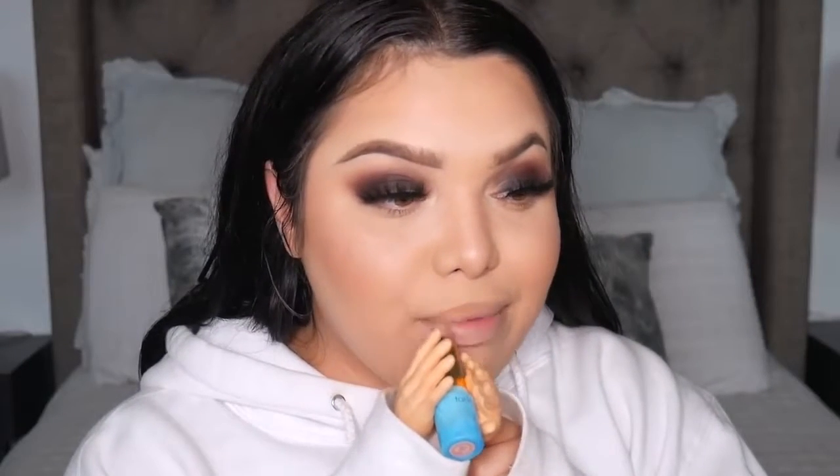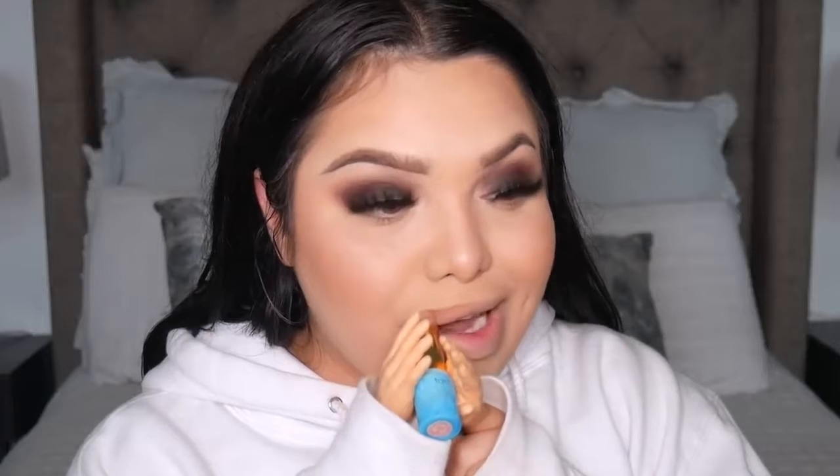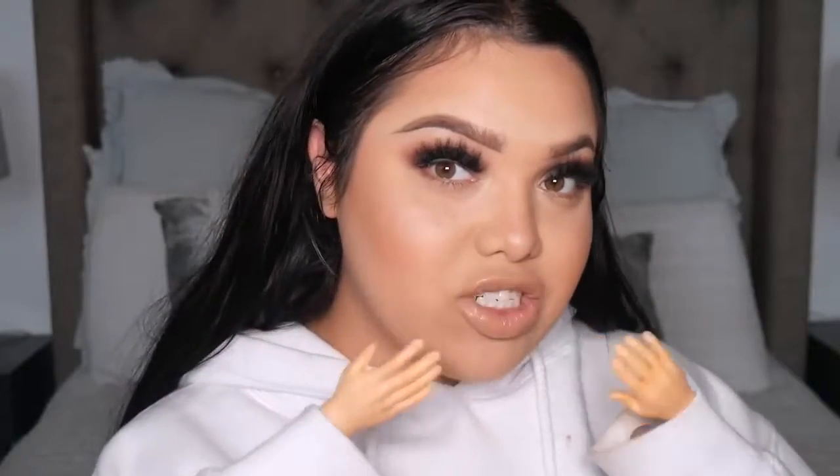Let's move on to lips — the lighting is so bad, I do apologize. We're going to take my lipstick, which is Beach Babe by Tarte Cosmetics. I was going to do lip liner but ain't nobody got time for that right now. This is just so hard, I can't even explain. Wow, you guys — I'm actually done with the look!